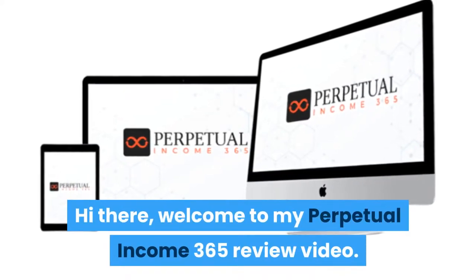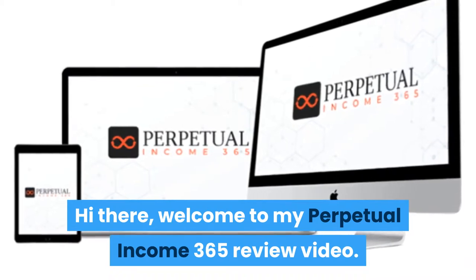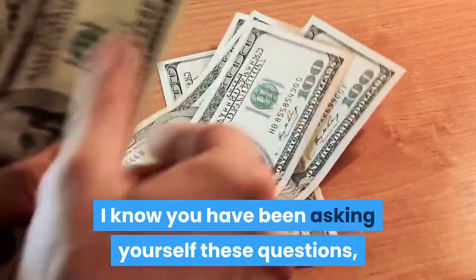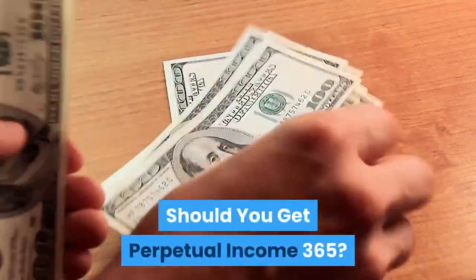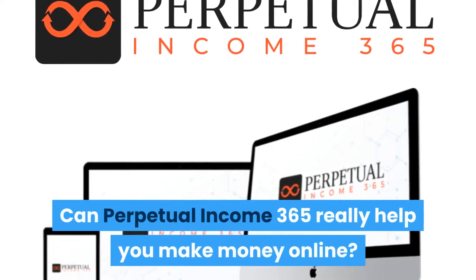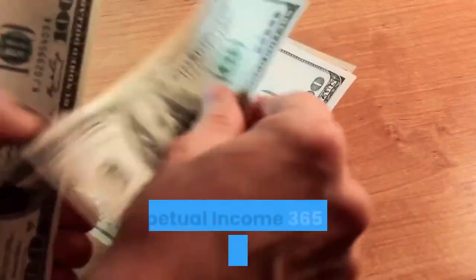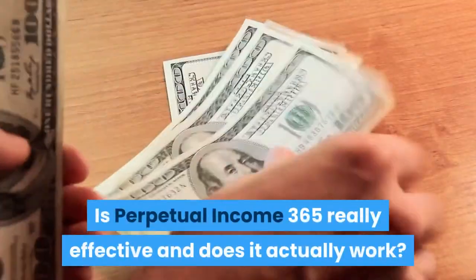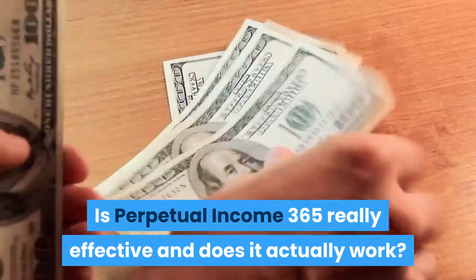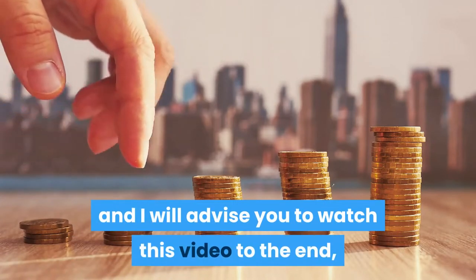Hi there, welcome to my Perpetual Income 365 review video. I know you have been asking yourself these questions: should you get Perpetual Income 365? Can Perpetual Income 365 really help you make money online? Is Perpetual Income 365 really effective and does it actually work? I have got your questions answered.